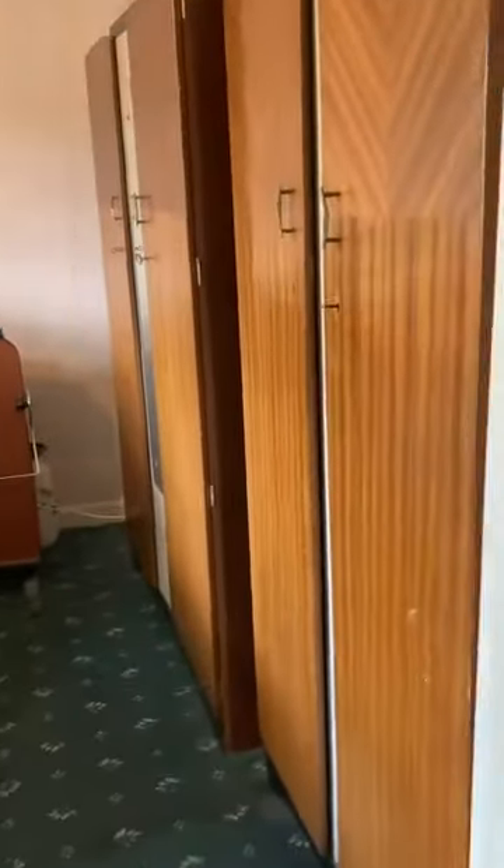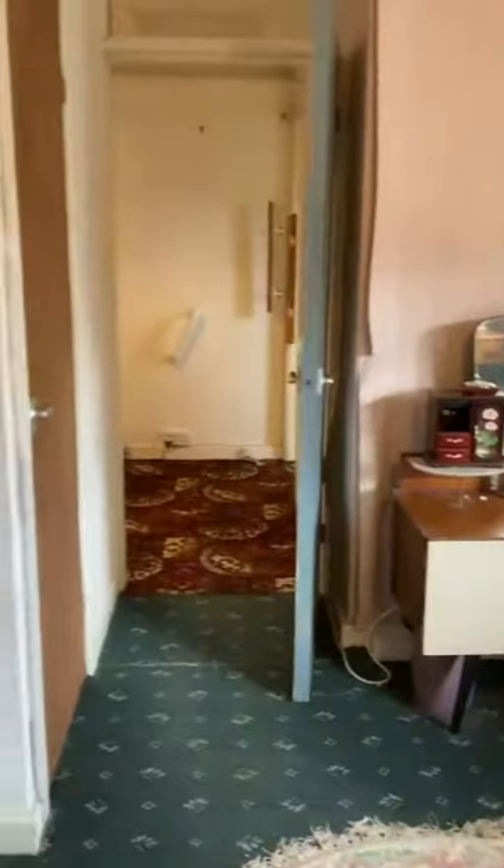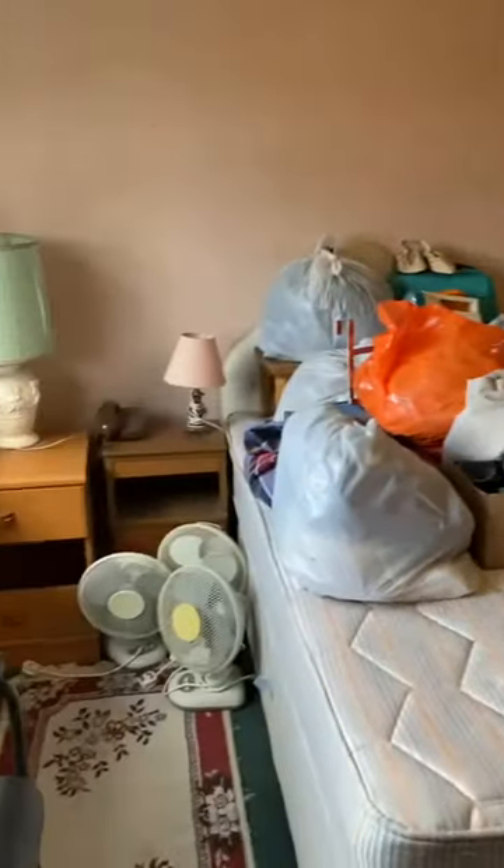We're into one of the double bedrooms, again positioned at the rear of the property, with built-in storage within this room. Brilliant size as you can see.